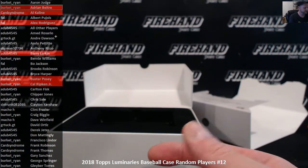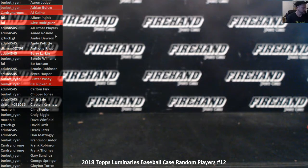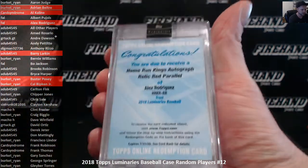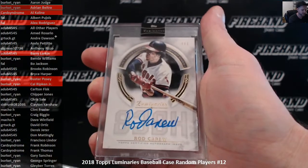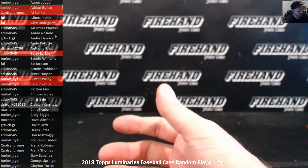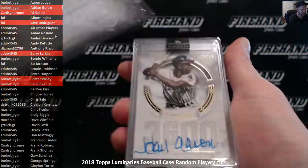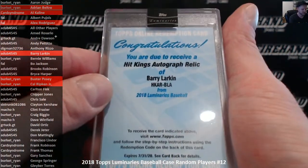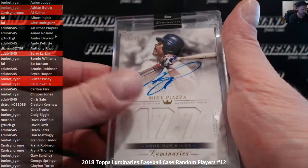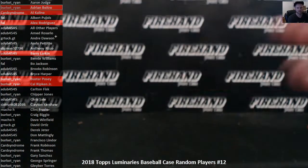And that is going to do it. Quick recap — congratulations to the hitters: Beltre 4/10 red, A-Rod red parallel, Bagwell 8/15, Posey patch auto, Carew 1/1, Al Kaline 11/15, Nolan Ryan 13/15, Hank Aaron 3/15, Cal Ripken 1/1 patch auto, Barry Larkin relic auto, Mike Piazza 15/15 jersey, and Johnny Bench number 5 out of 5 with a patch. Thank you all for watching and joining again. Until next time, peace.